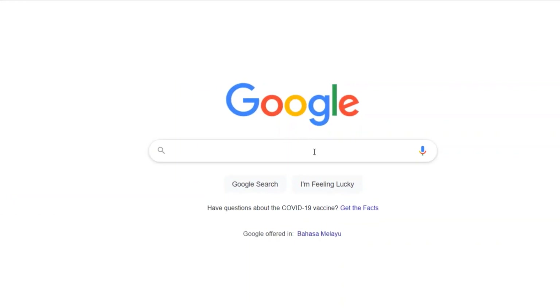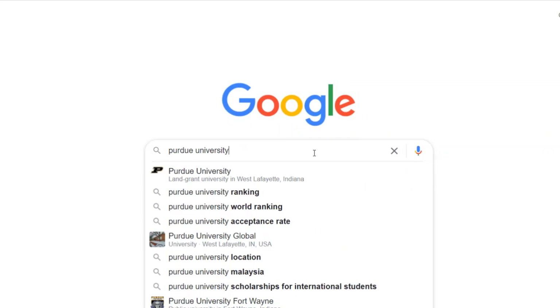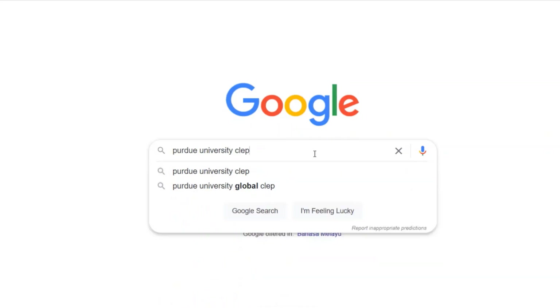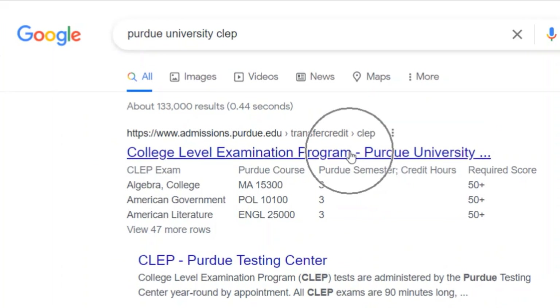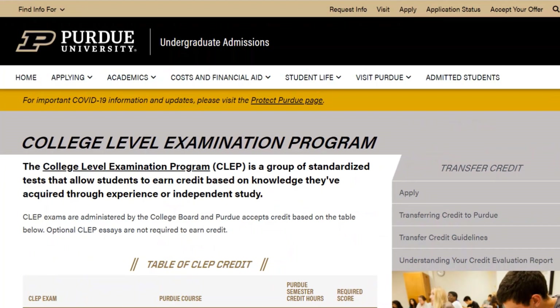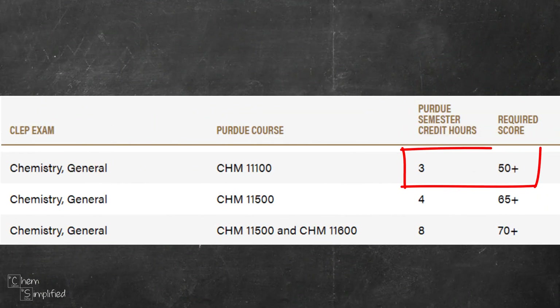The first thing you want to do is set your target. Figure out what's the required CLEP score for the school that you're interested in. Let's say it's Purdue, so Google 'Purdue University CLEP' and make sure that it's the official link for the school. You can see that Purdue provides a 3 credit hour transfer for CHM 11100, and to get that you need at least 50 plus on your CLEP chemistry score. So if that's what you're going after, your target score is going to be 50 and above.